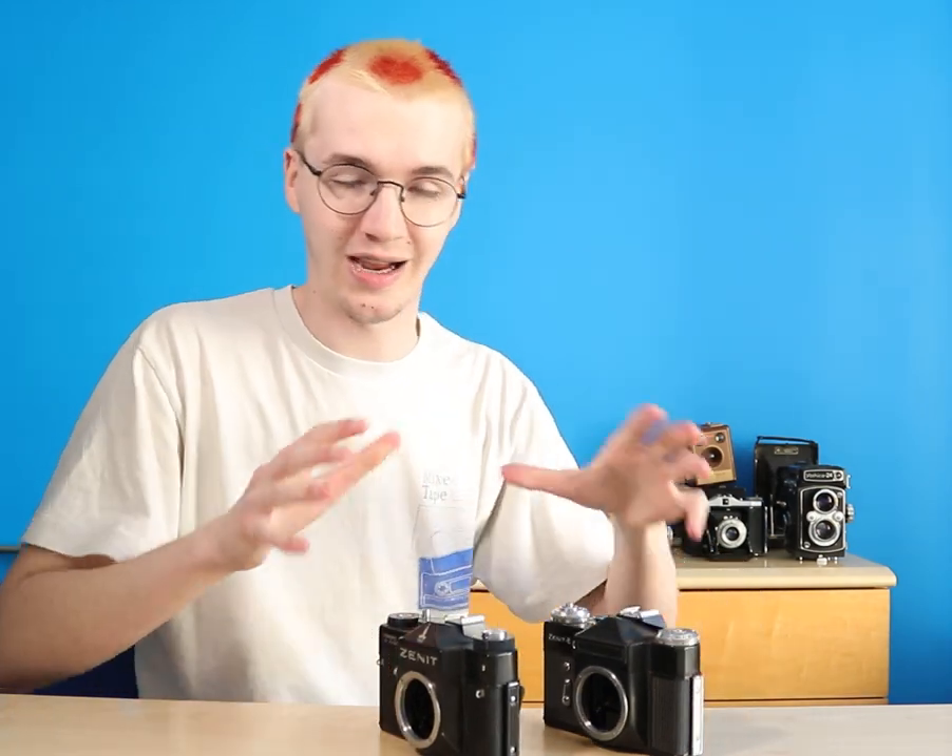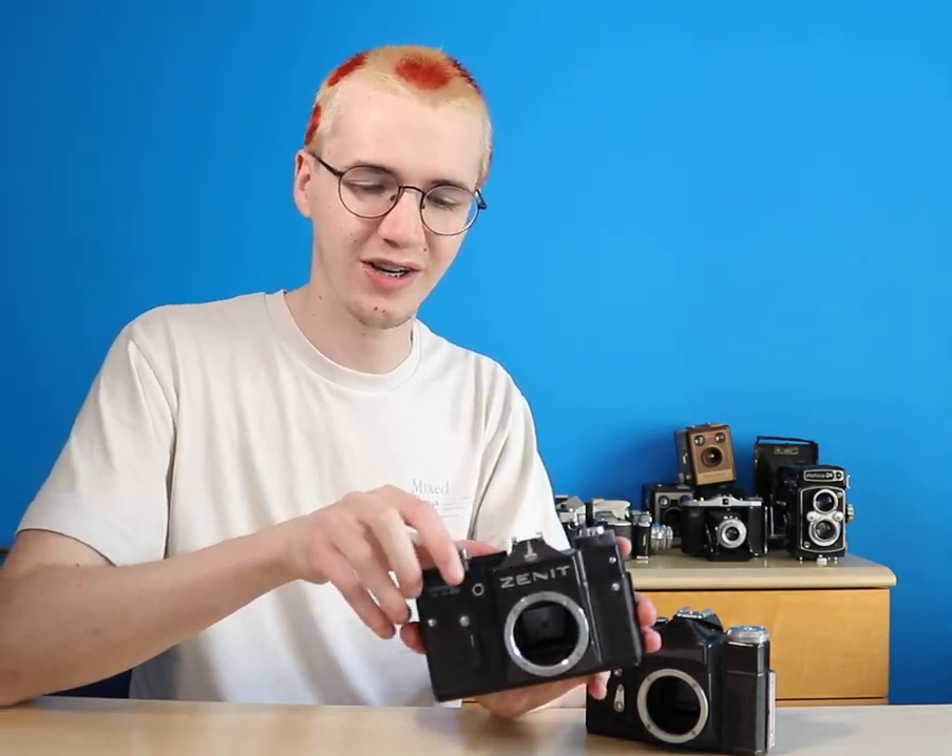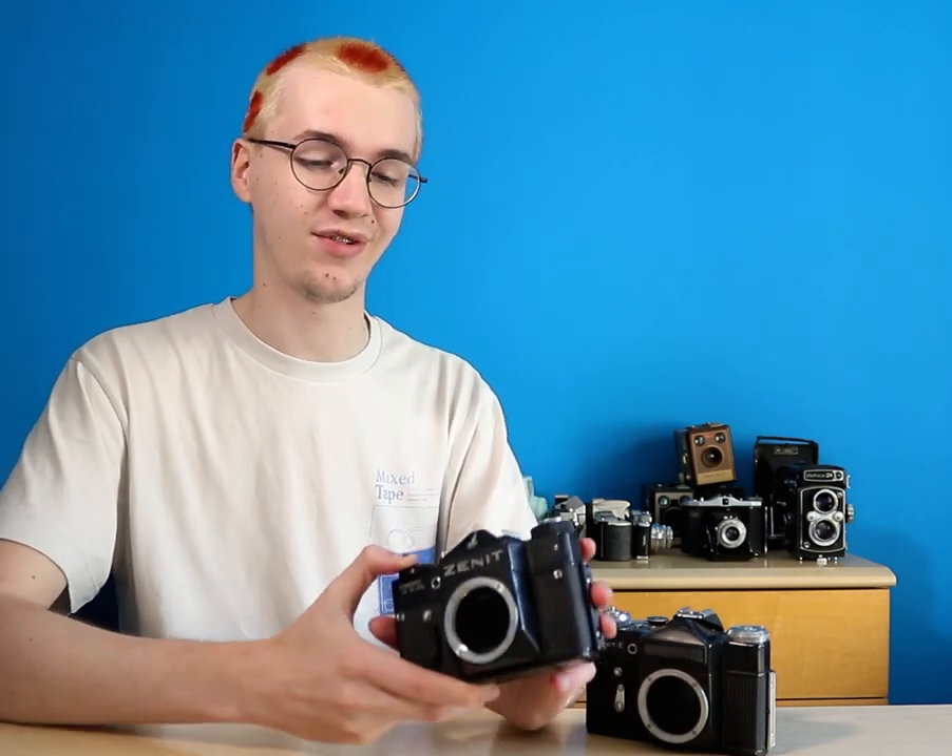Keeping in line with boxy cameras that take M42 screw mount lenses is my Zenit collection. This is the Zenit E — I haven't used this one just yet. And this is my favourite one, the Zenit TTL, which is my third favourite 35mm camera. It's got a lovely shutter dial. I've used this a handful of times and I do intend to start using it more as a main camera, so hopefully in a future update it'll be in the used pile rather than the shelf clutter pile.